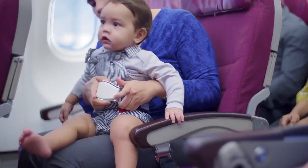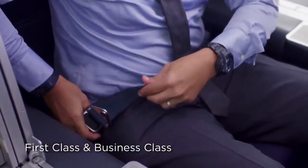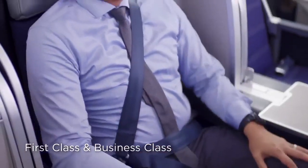Infant seatbelts are available in this aircraft. Fasten your seatbelt like this and pull to tighten. Pull the harness and connect into the connector. It must be used during takeoff and landing only.